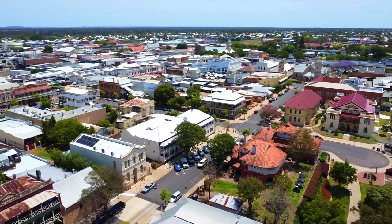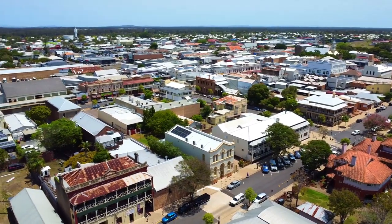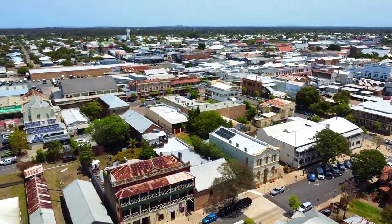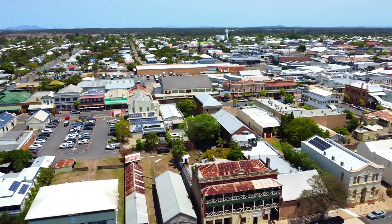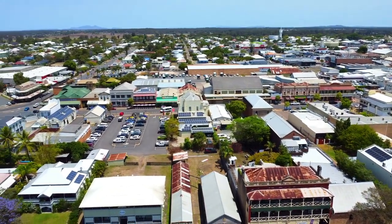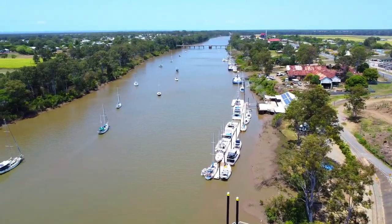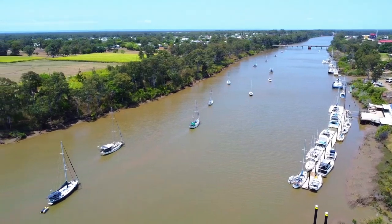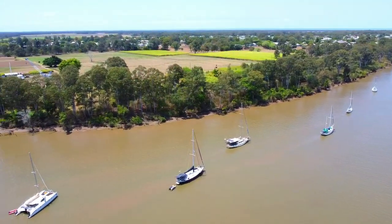From 1859 more than 22,000 immigrants came from across the world to Maryborough to stake their claim on their own piece of Australia. Maryborough has stunning street art, beautiful historical buildings and fantastic military memorabilia. It is the birthplace of Mary Poppins author Pamela Lyden-Travers and is home to the quirkiest public toilets in Queensland.